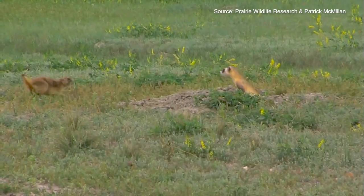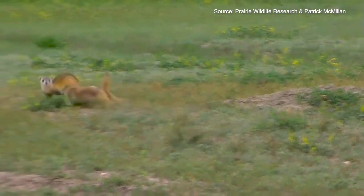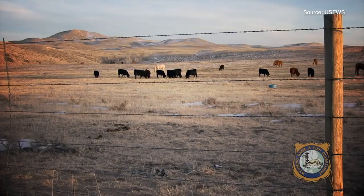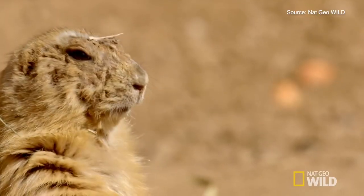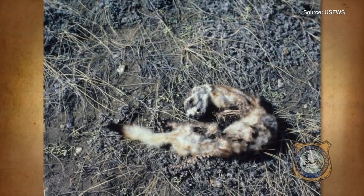There were probably tens of thousands of black-footed ferrets at one time, but they were reduced by three things that really impacted the grasslands. One was farming in the eastern part of the range. Later on, there was a livestock industry that developed throughout that area and a good deal of prairie dog control, eliminating prairie dogs because of potential competition with domestic livestock. And finally, the advent of an invasive disease: sylvatic plague.